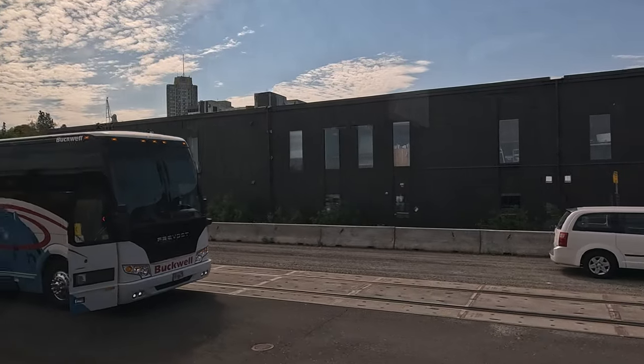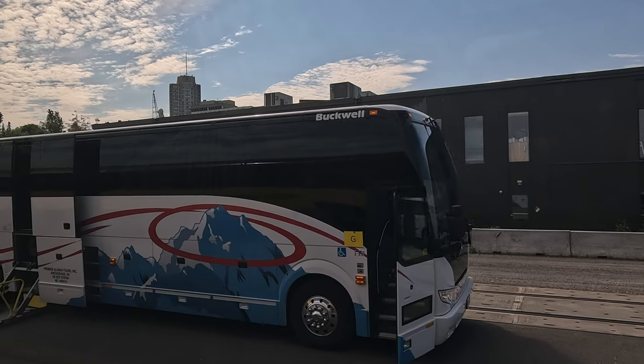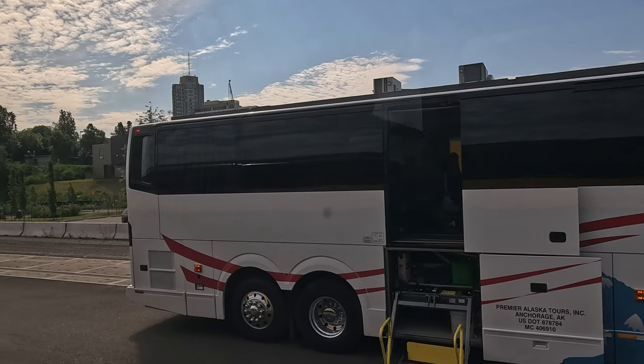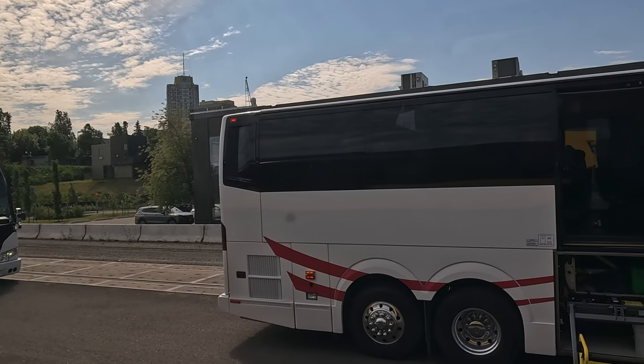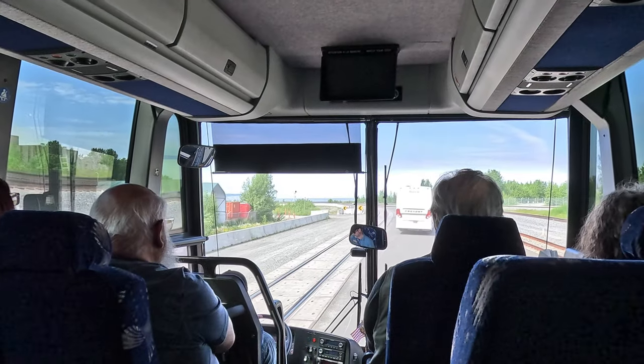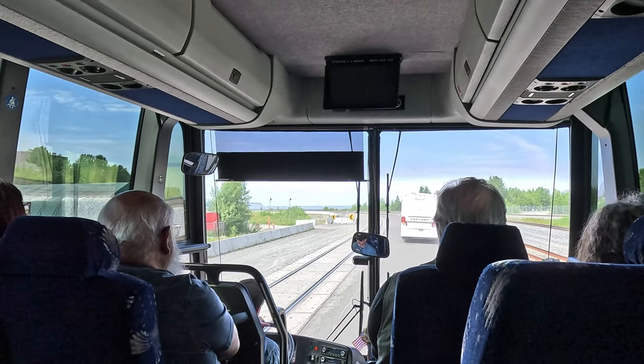Once we stop, the conductor will give the okay to disembark. We're going to exit out the same door you came in. Make sure you check, double check, triple check the baggage underneath your seat. That was a luxurious and spectacular train ride.